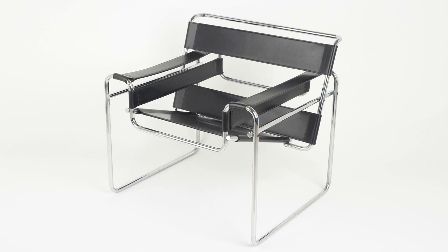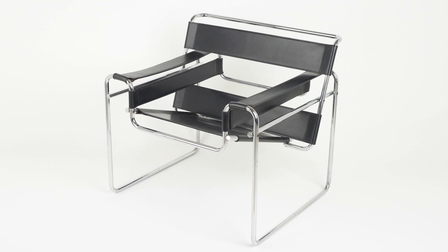The B3 Wassily chair, designed by Marcel Breuer. The Wassily chair was named for Breuer's friend, the painter Wassily Kandinsky. It first saw the light of day as an idea in Breuer's mind when he was cycling the streets of Dessau on his trusty Adler bicycle. He looked down at the handlebars and suddenly realised the potential of tubular steel as a material to make furniture.